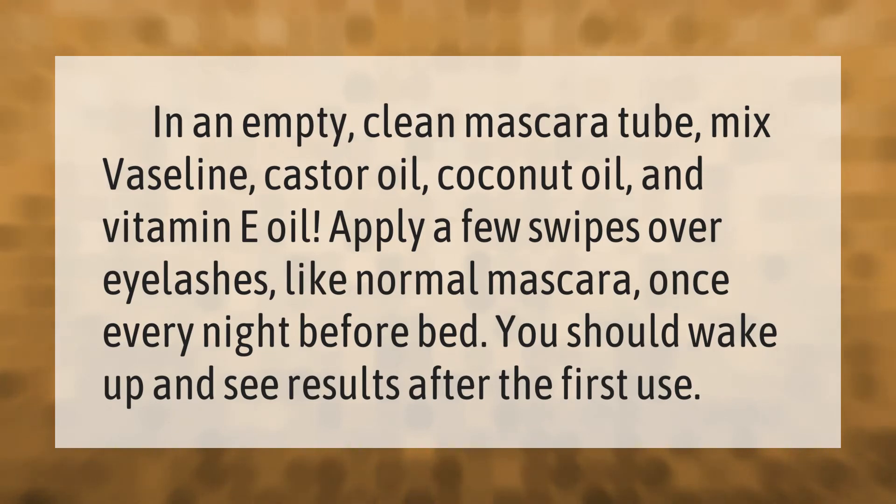In an empty, clean mascara tube, mix Vaseline, castor oil, coconut oil, and vitamin E oil. Apply a few swipes over eyelashes like normal mascara, once every night before bed. You should wake up and see results after the first use.